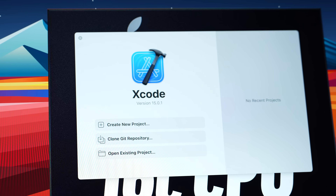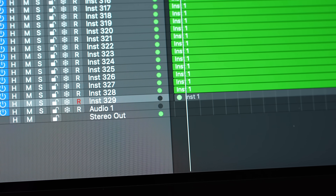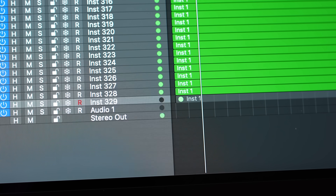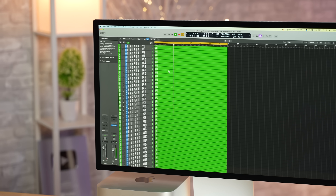Looking at Xcode for programming, the MacBook is almost as fast as the Mac Studio. I didn't think we'd have a day where a laptop could compete and work just as well while being used on the go on battery power. Taking a look at music production with Logic using the Logic Benchmark 2, we actually get better performance using the MacBook than the Mac Studio.